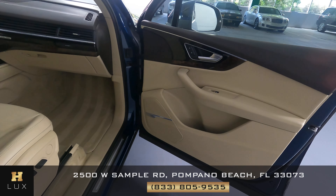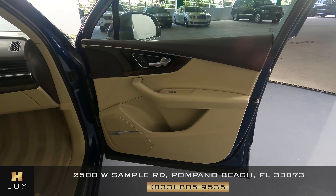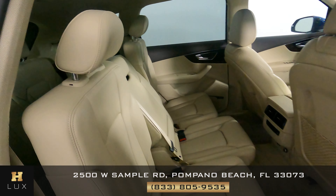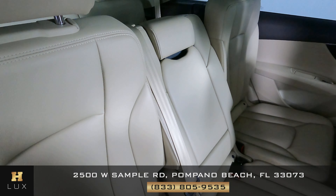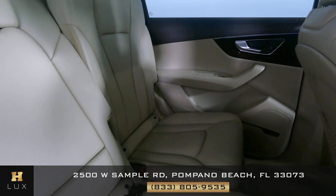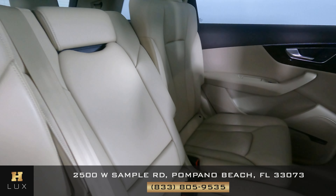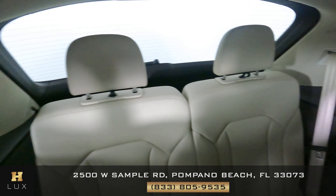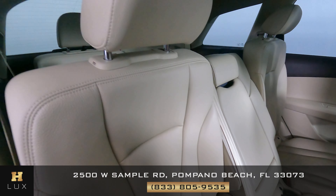Now let's move on to the passenger door panel, where again we want to know if there's any sort of damage. Just like the other side, this door panel is in excellent condition — I'm not seeing anything at all. Now we can move on to the back seats, starting with the one on the passenger side — looks perfect. The middle one looks perfect as well, I'm not seeing any sort of damage. And the other one — perfect, I'm not seeing any type of wear and tear. The rear-most seats: first one looks perfect and the last one looks perfect as well. Overall, the back seats are in excellent condition.